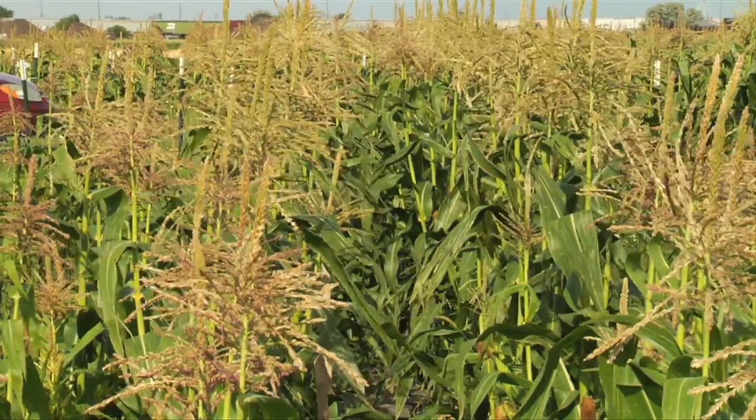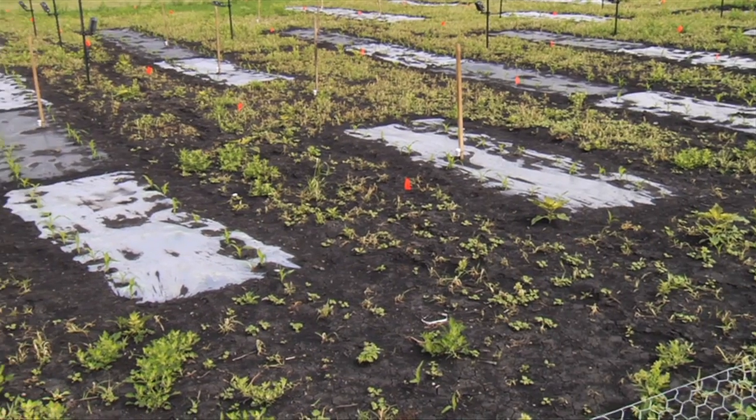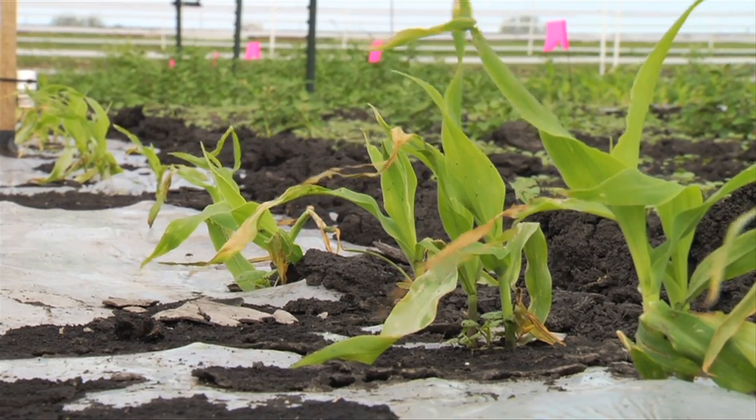One of the ways to manage cold soil temperatures is through the practice of mulching. Mulching is the process of covering the soil with a material, in this case plastic sheeting, to alter the soil energy balance. A result of altering the soil energy balance is that the soil temperature under the mulch is increased.